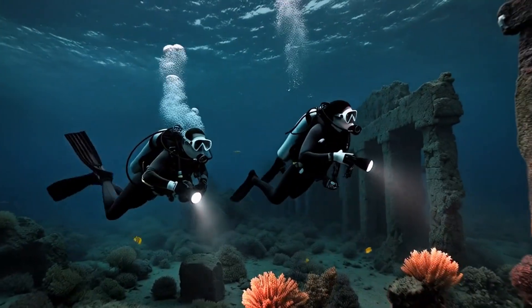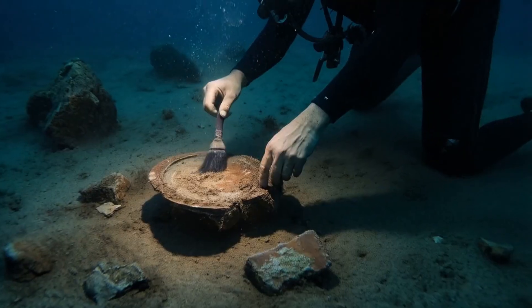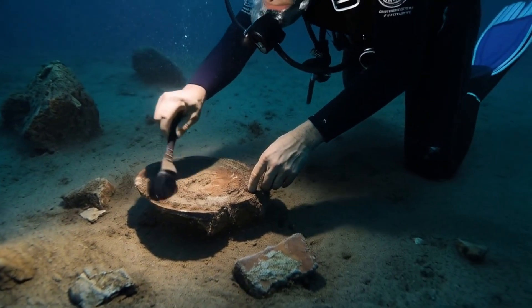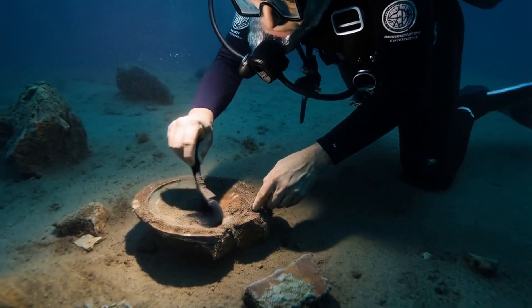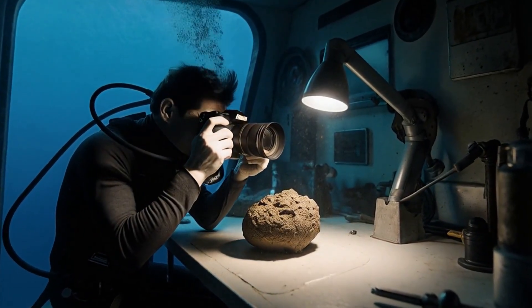Divers explore a Roman shipwreck site located underwater off the coast of Greece. During their exploration, they discover a corroded bronze artifact. This artifact is identified as the Antikythera mechanism.